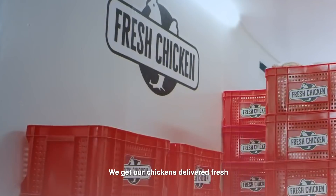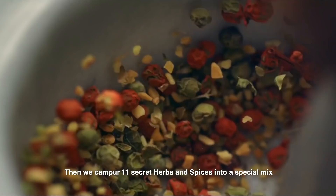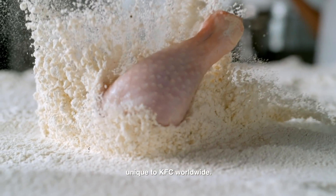We get our chickens delivered fresh and straight into our kitchen. Then we mix in our 11 secret herbs and spices into a special mix and toss them with our breading technique, unique to KFC Worldwide.